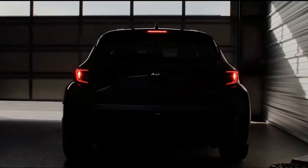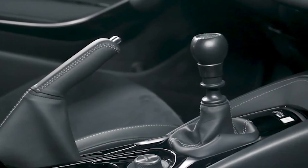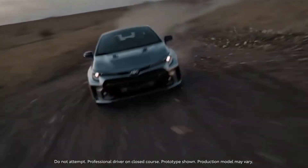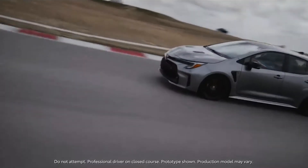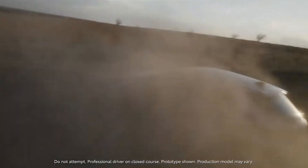One of the most interesting things about this hot hatch is that it's going to be stick shift — a six-speed manual. It's one of the last vehicles on the market where you can actually get a manual option. In addition to that, they're going to release two different versions of this Corolla: the Core edition and the Circuit edition.